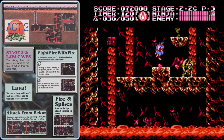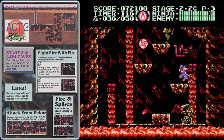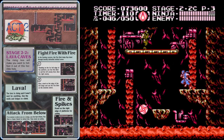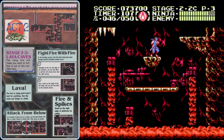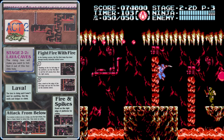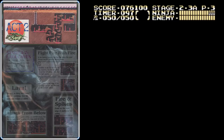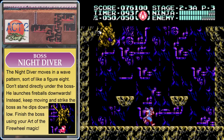If you can at least get a 1-up each time, you won't lose any lives working through the end of stage 2. Don't pick up that windmill star — stay with the Art of the Firewheel, it's going to be very good on the boss. Work your way up the middle on the right side to find the door, carefully jump across avoiding lava, navigate the fireballs, and here's the boss: the Night Diver.